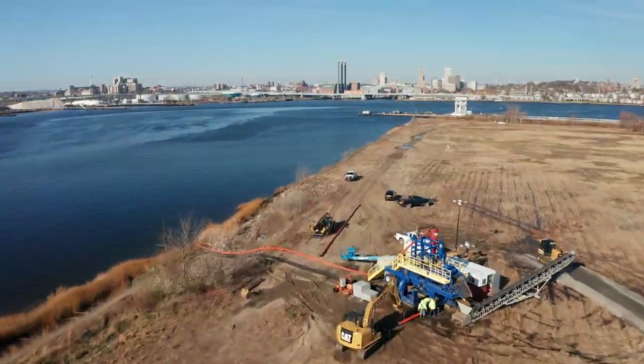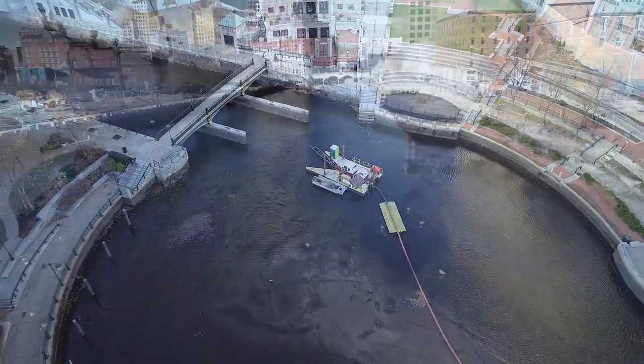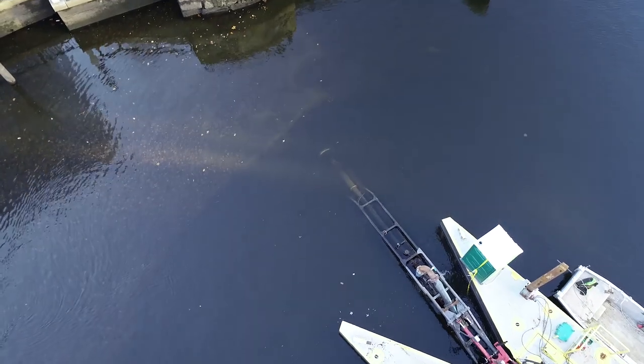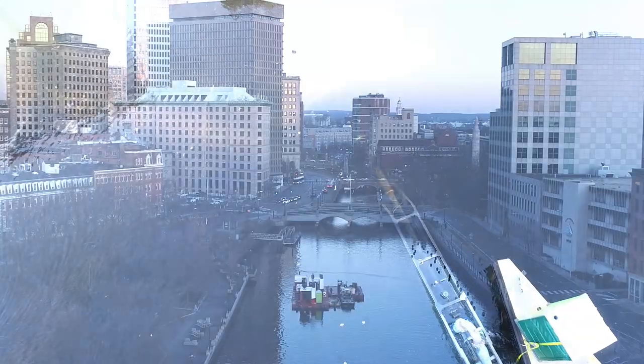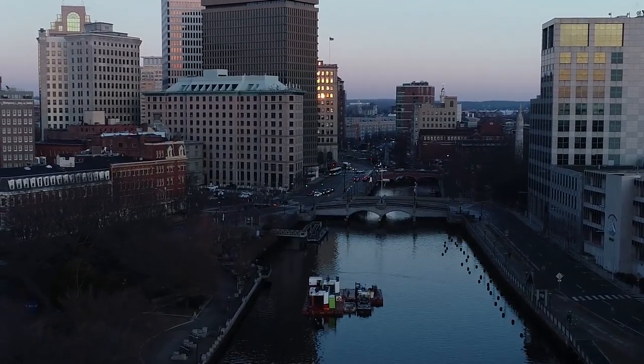We had 12 team members working on site from November to mid-January. Our biggest challenge was single-use plastic debris. It would build up on the cutting attachment and within the pumps, which significantly affected the operating times. For every hour of work, we spent upwards of 15 minutes removing debris from the transport system.